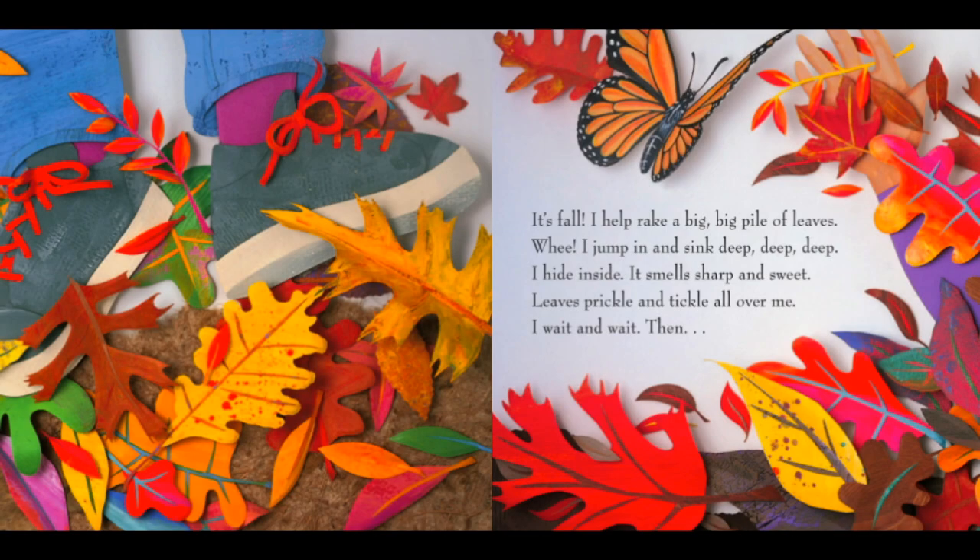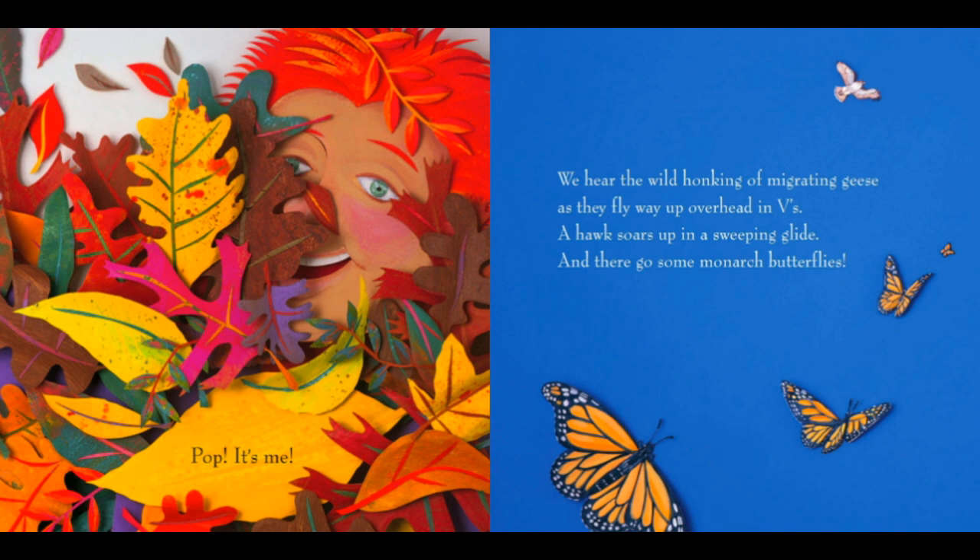It's fall. I help rake a big, big pile of leaves. Whee! I jump in and sink deep, deep, deep. I hide inside. It smells sharp and sweet. Leaves prickle and tickle all over me. I wait and wait. Then, pop, it's me.